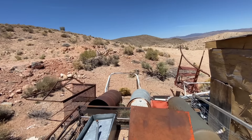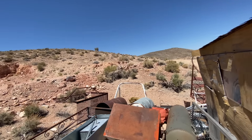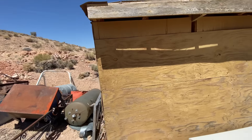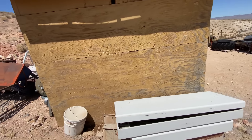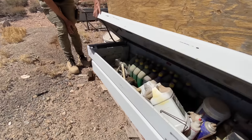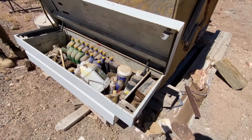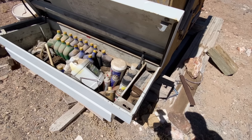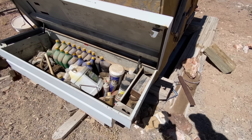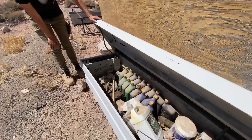Old roll bar back there — maybe came off a little dune buggy or something. And a toolbox for the truck. Let's see if there's anything in there. There is — oh wow, a bunch of oil, some WD-40, spray paint. Wow, let's close it up.